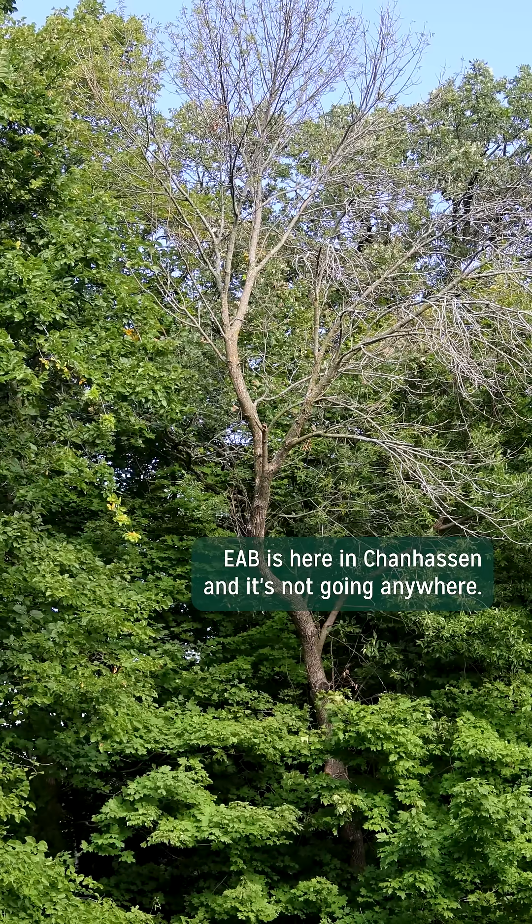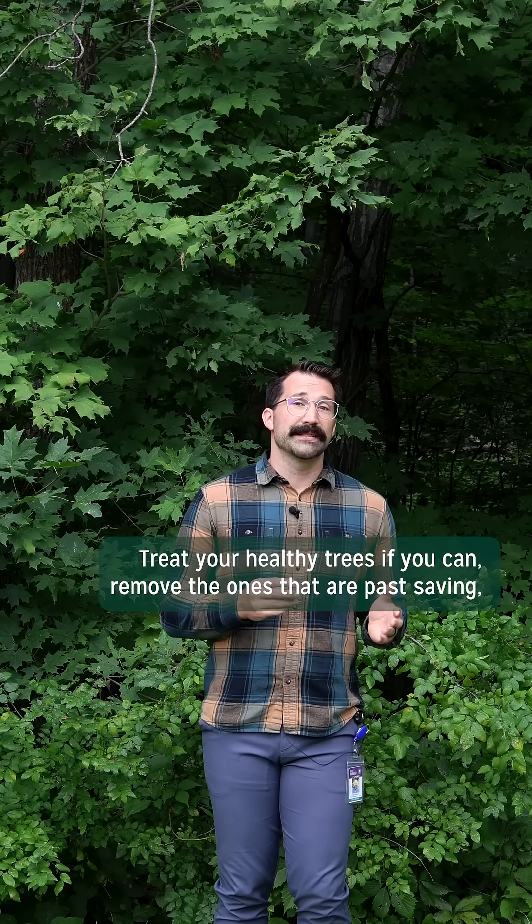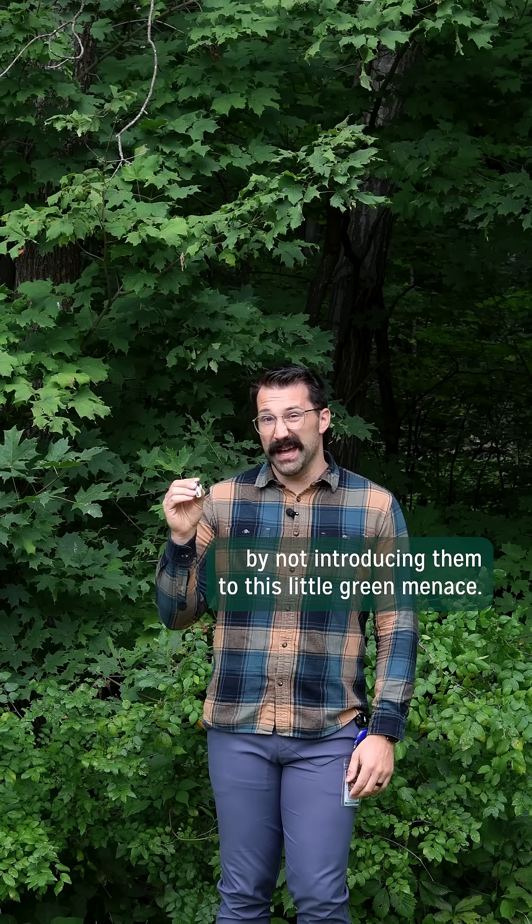EAB is here in Chanhassen, and it's not going anywhere. Treat your healthy trees if you can, remove the ones that are past saving, and please do your part to keep the other ash trees in our state safe by not introducing them to this little green menace.